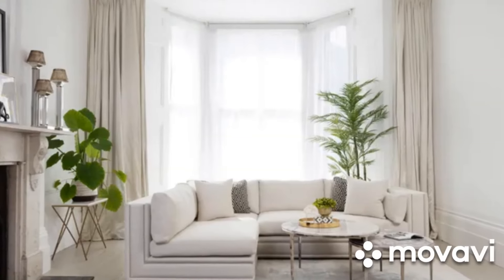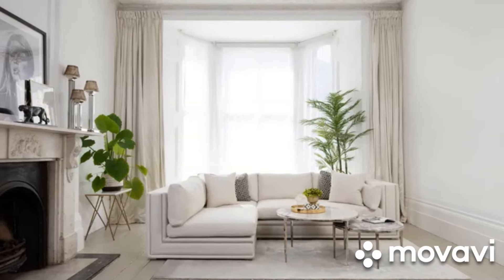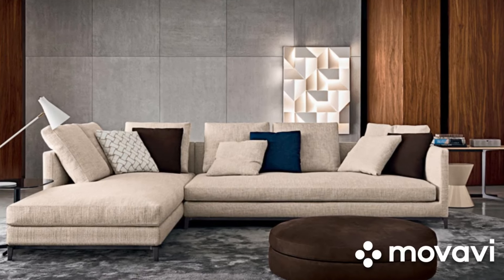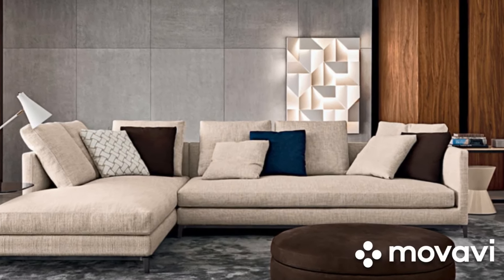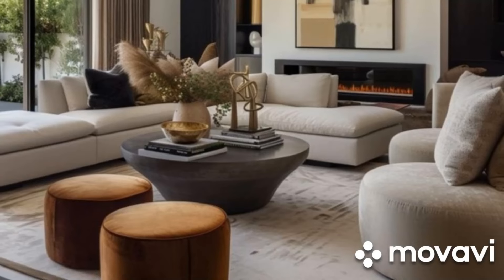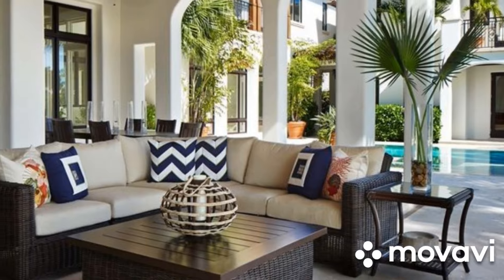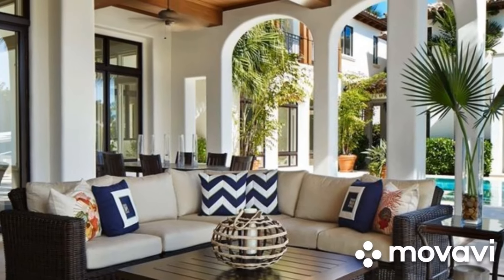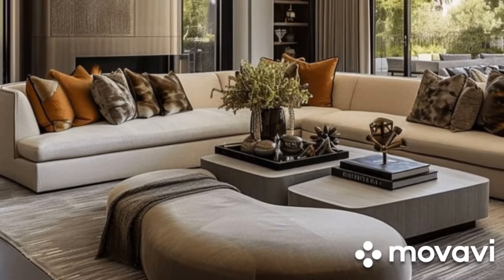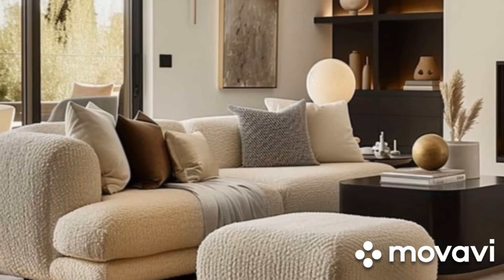For a more vibrant and contemporary look, combine your charcoal gray sofa with bold, colorful accents. Bright cushions, a striking rug, or eye-catching artwork can add pops of color that stand out against the dark background. This contrast creates a dynamic and energetic space that is both stylish and inviting. If you prefer a warm and cozy atmosphere, charcoal gray is also an excellent choice. Pair it with soft, textured throws and cushions in warm tones like mustard, rust, or deep burgundy. Add wooden furniture and a plush rug to enhance the inviting, comfortable feel of your living room.